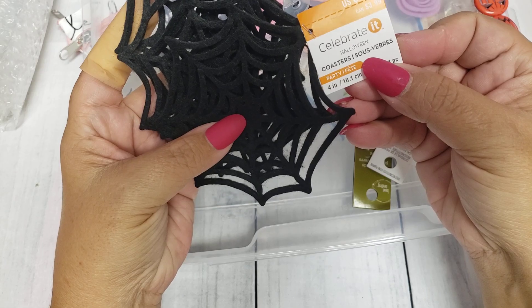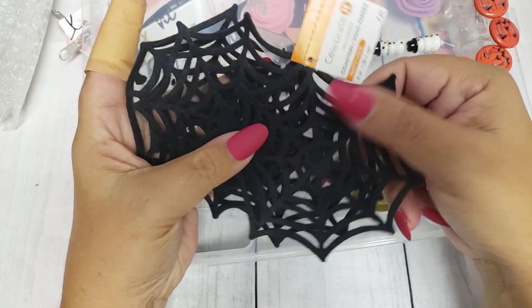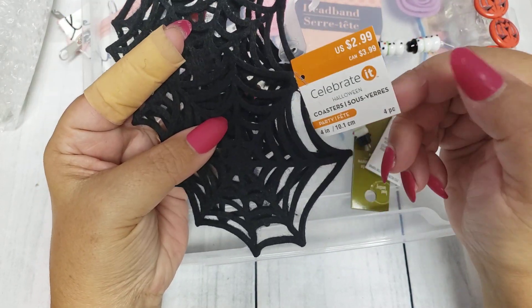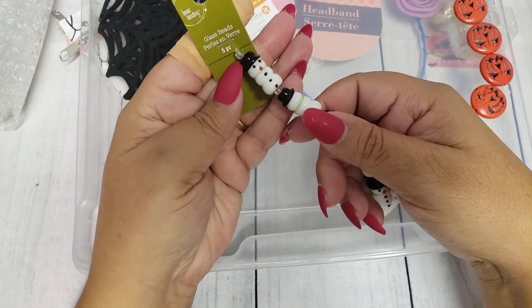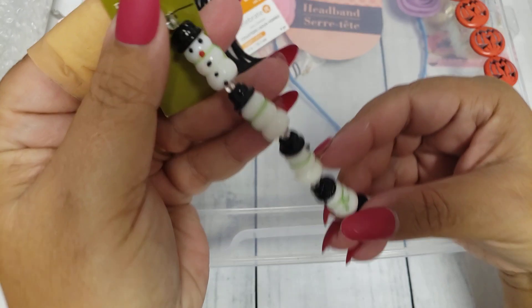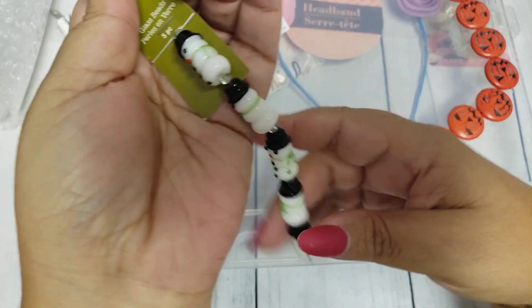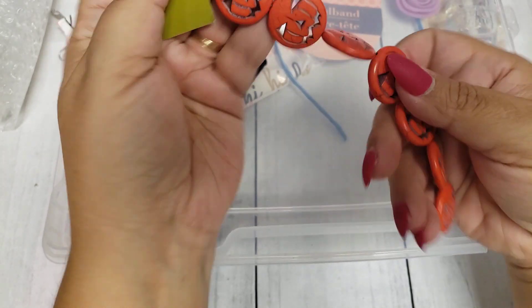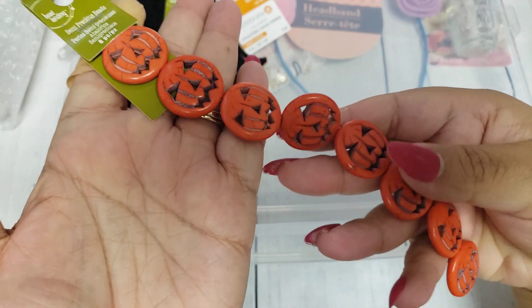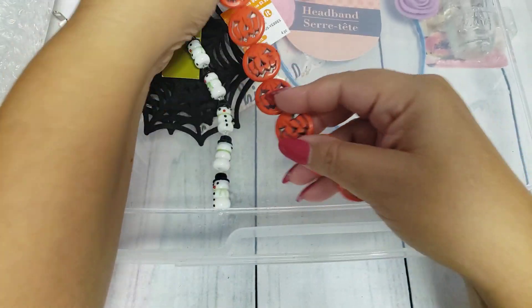I also picked up these spiderweb felt coasters. I think these are super cute, especially to layer up on projects. They also had the jack-o'-lanterns as well, but I just got the spiderwebs. Then they had their bead landing for 50% off, so I went ahead and picked up the cute little snowman figures — I thought these would fit for a pokey tool, I'm not sure. And then I picked up the little jack-o'-lanterns too, which were regular $5.99 then 50% off, so those would be cute for tassels and whatnot.